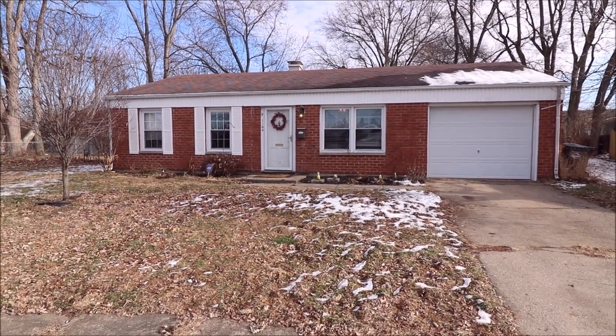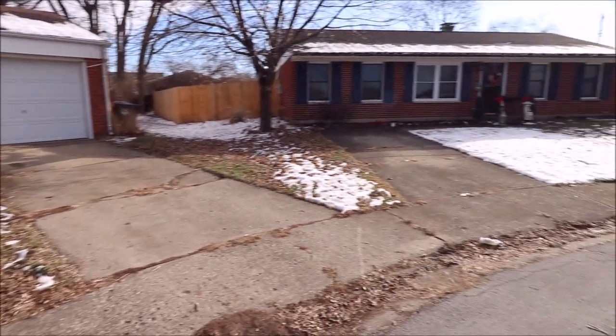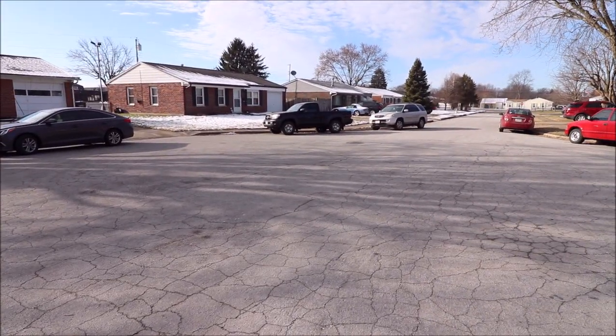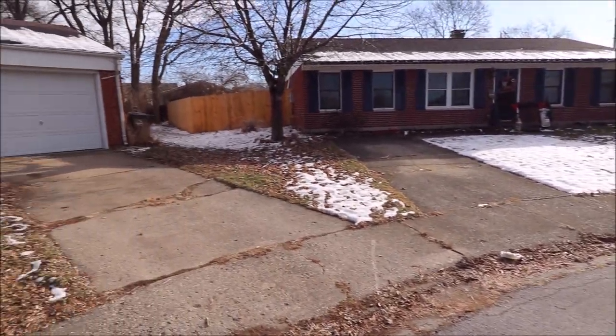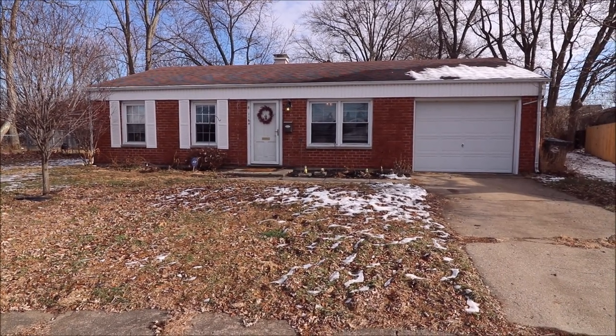This home has a nice sized backyard, fully fenced in, and the nice thing about it — it's located on a court, which is very desirable. And I will meet you inside for the tour.